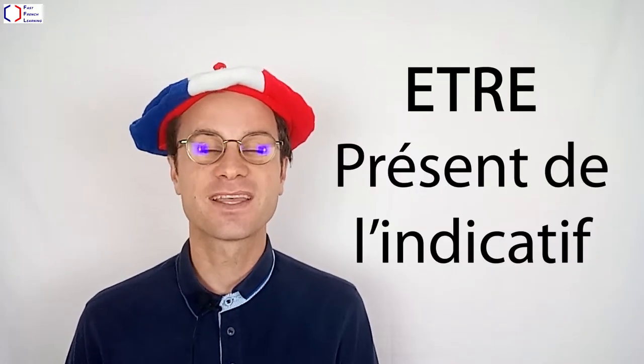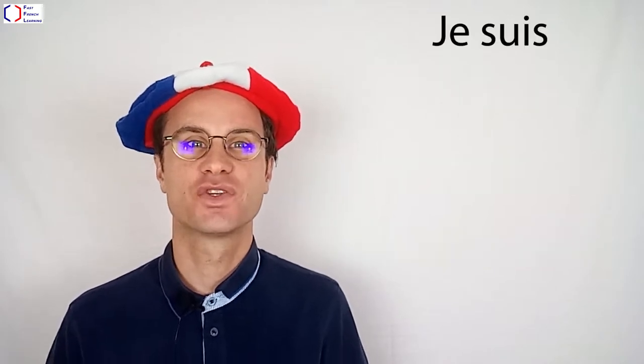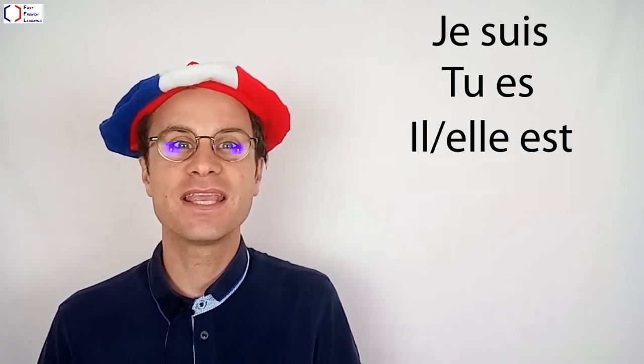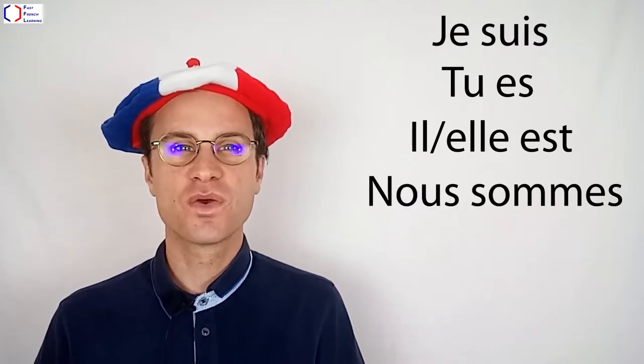Voici le verbe Être conjugué au présent de l'indicatif. Je suis, tu es, il ou elle est, nous sommes, vous êtes, ils ou elles sont.